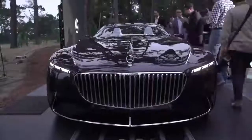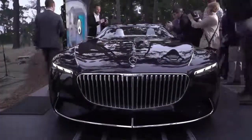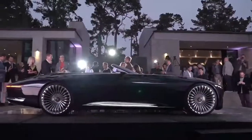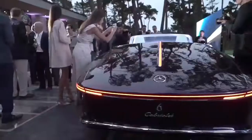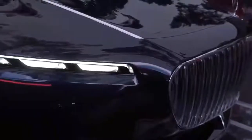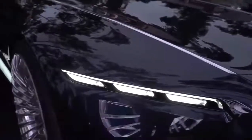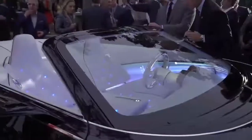Mercedes-Benz Maybach. At Pebble Beach 2017, exclusively for this beautiful event — where else could you do such an over-exaggerated 6-meter 2-seater? The best in our day, because we are designing something you'll never get again, since only the old beautiful Maybach inspires us of course.